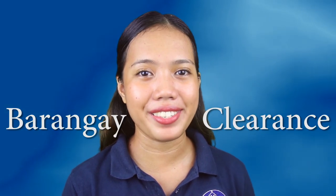Hello and welcome back to our channel. I'm Daisy of Dumaguete InfoNet Service. In this video, I'll be showing you how easy it is to get a barangay clearance, what are the requirements, and procedures.